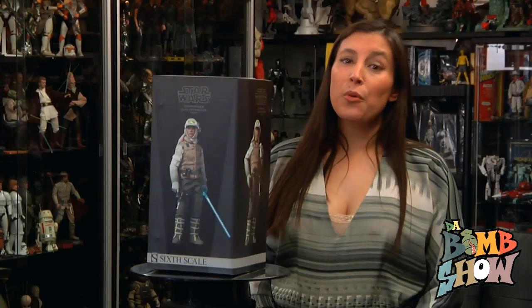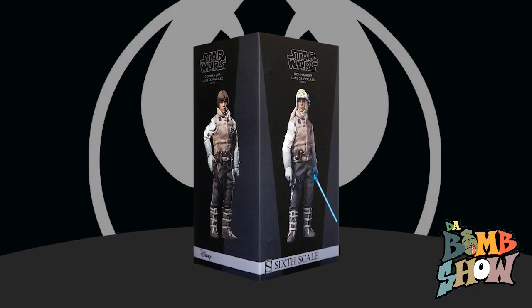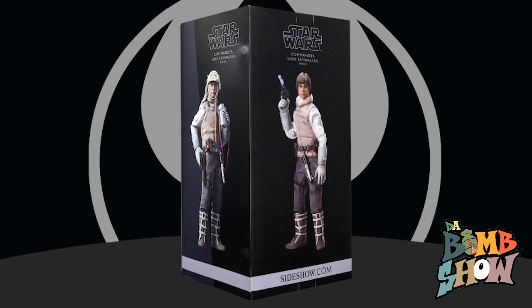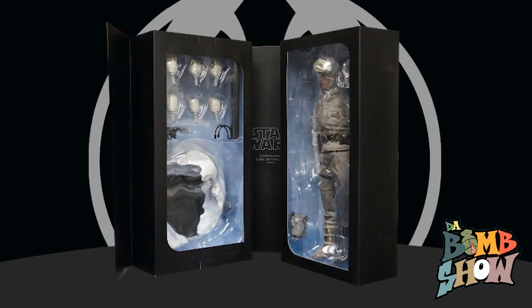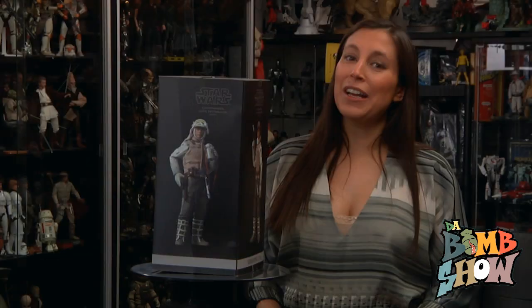Commander Luke Skywalker in Hoth gear as seen in the incomparable Empire Strikes Back — arguably the greatest of all Star Wars films to date. The box is exactly what we expect and hope for: a classy and simple gray-on-black multi-panel rollout window box sporting large detailed product photography, logos, and all necessary manufacturing info. Inside we get twin full-size windows for a complete view of the long-awaited rebel hero and his assortment of accessories.